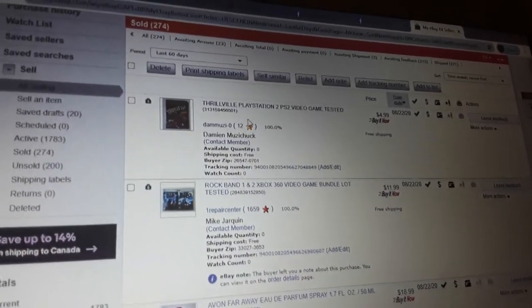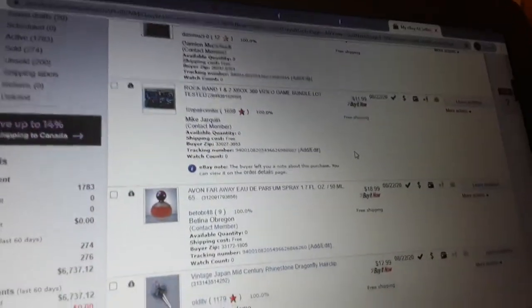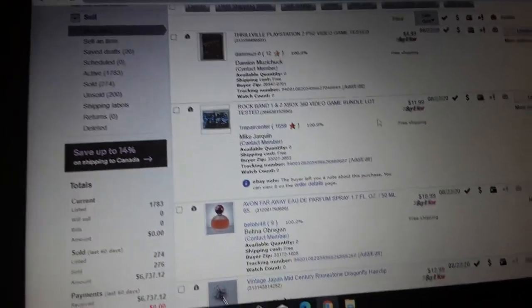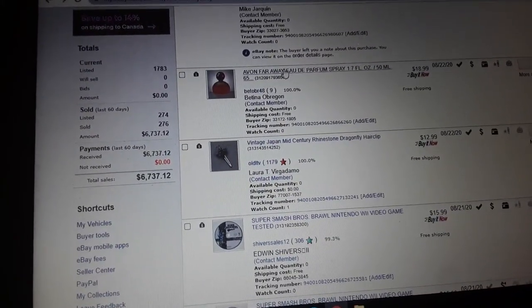Here's a PS2 game Thrillville — $4.99. What was I thinking? Well, honestly I'm amazed I sold that game — I couldn't sell it for the life of me, so $4.99, I'll take that dollar. Rock Band 1 and 2 — and here's where I first listed it at $11.99 and it sold right away, so I said let me make the next set $12.99.